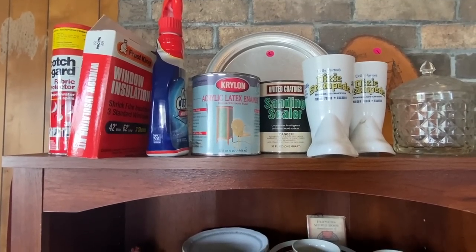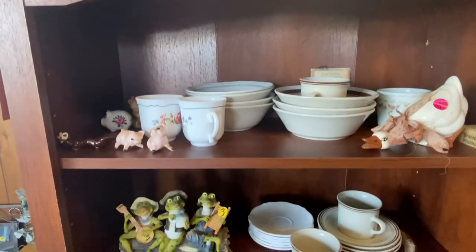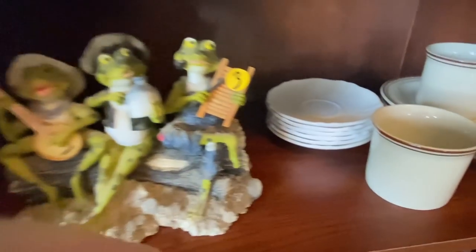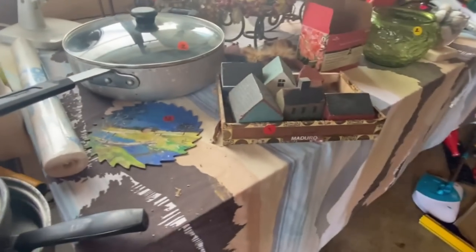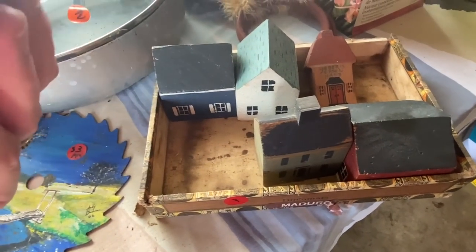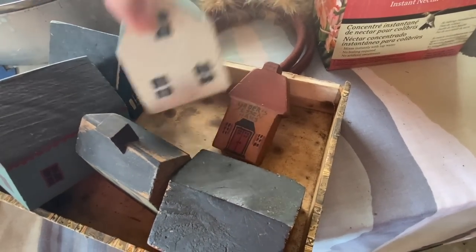This sale had already been going on for two or three weekends by the time I made it out there, so their home decor section, dishes, and glassware were really picked over. But I did spot this little collection of the most adorable miniature hand-painted houses — a whole little village — and it was a dollar for the whole set. I love anything miniature, so they came home with me for a dollar.